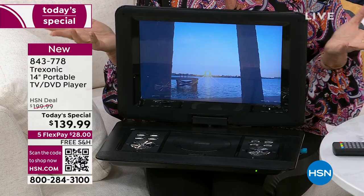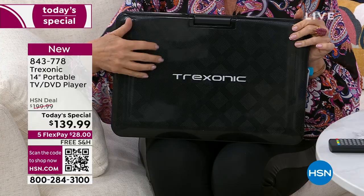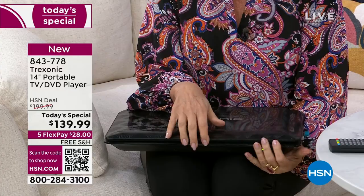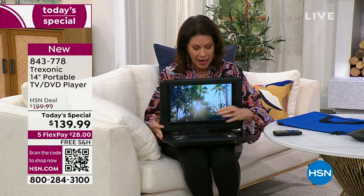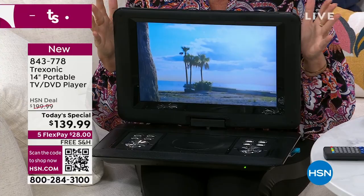Upgraded, best ever — look at the way this is done. The console is gorgeous inside and out, done now in a beautiful textured finish. You're going to love the way it looks, but most importantly the quality of what you're seeing — that high definition screen, the CD/DVD player in here. Simple and easy. You can even put your subtitles on. Here's the thing — $139.99.